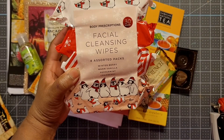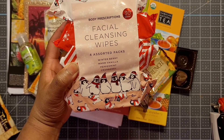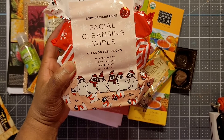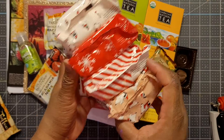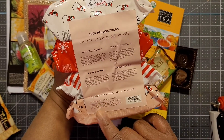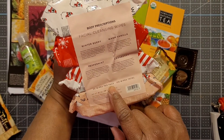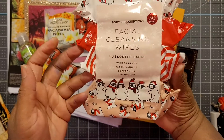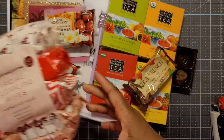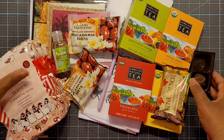She sent me facial cleansing wipes — winter berry, warm vanilla, peppermint, and cranberry. Thank you so much, Ginger. It's 30 wipes per pack, a total of 120 facial wipes. Thank you, ma'am. Ginger is so sweet, y'all.